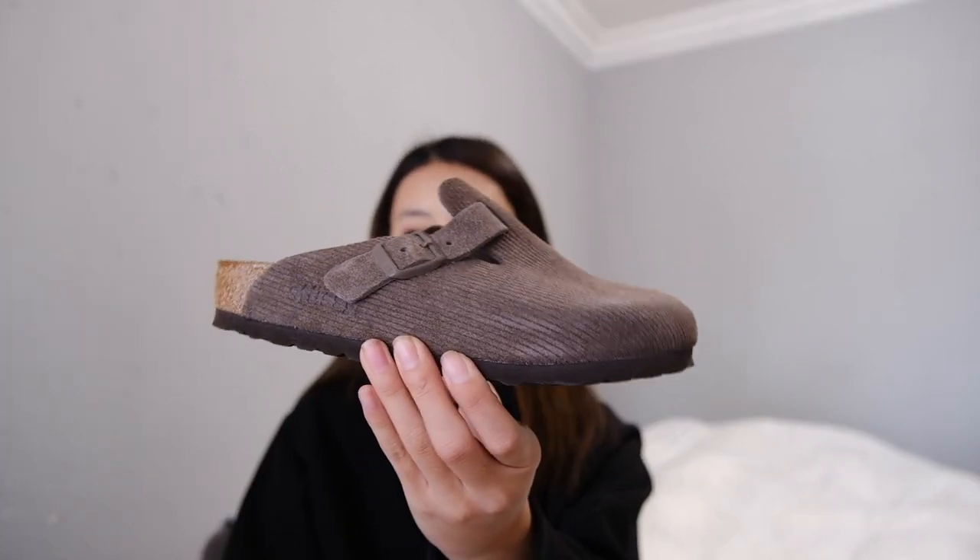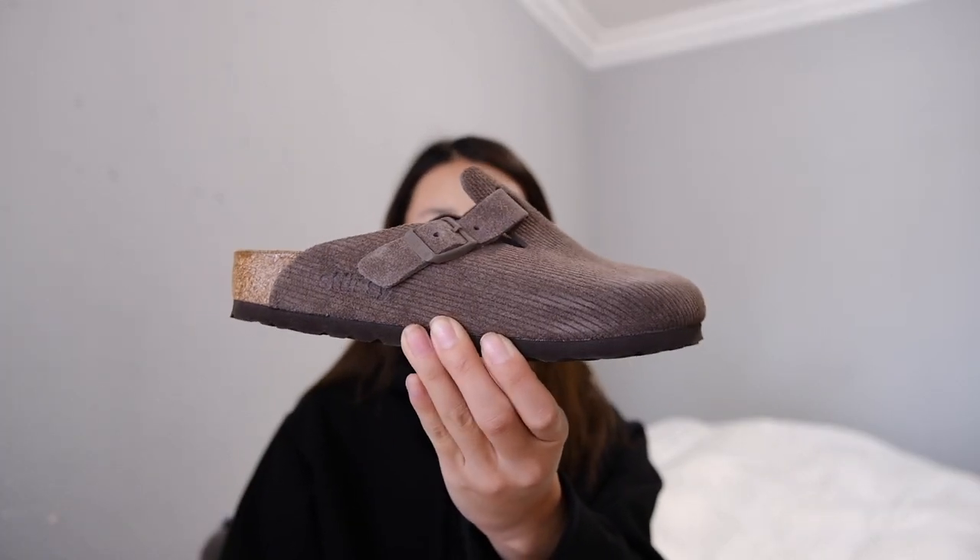What's up guys, welcome back to the video. Today I'm going to be talking about the Stussy Birkenstock collaboration. I ended up getting the Boston clogs in the dark brown color — they are the anthracite color.